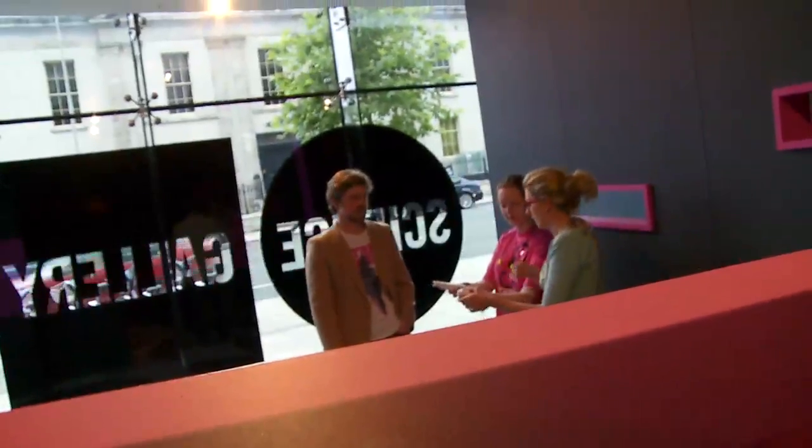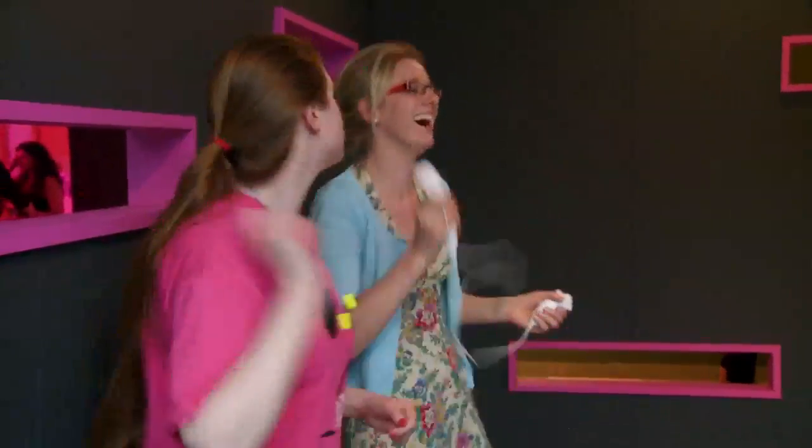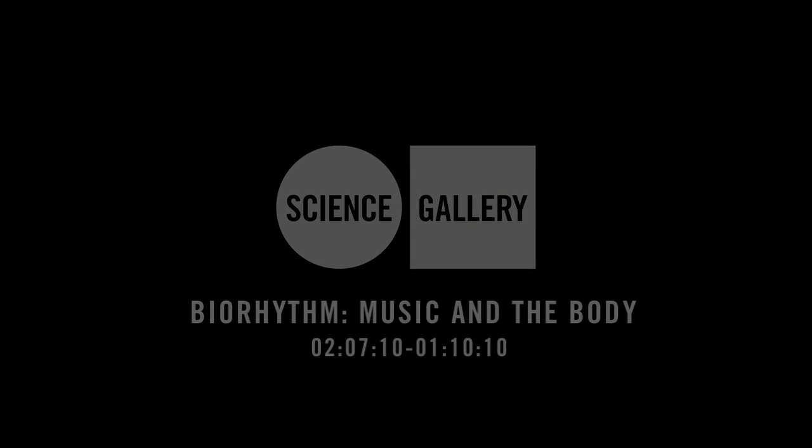How it works is we captured my dancing using a motion capture dancing suit. We basically did 4 levels of dancing: one is just hanging around not really dancing, the second level of energy is kind of getting started to dance, and by the time you get to the most exciting level it's really exciting. So basically the visitor to the gallery can control how energetic the dancing is.